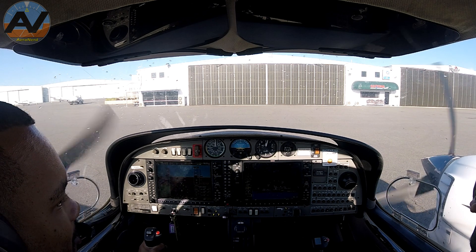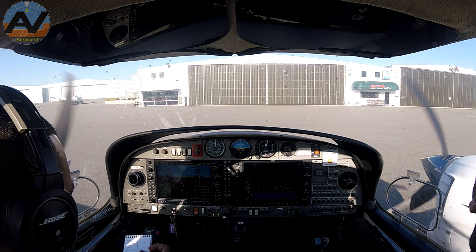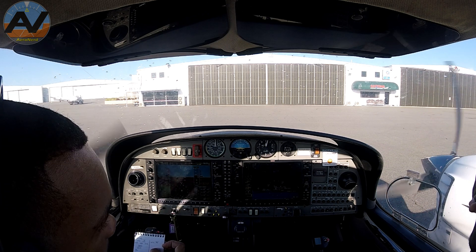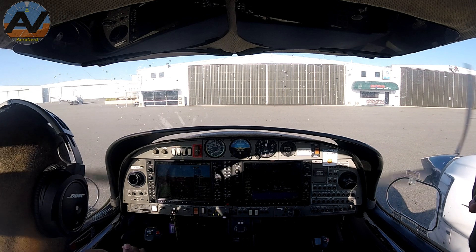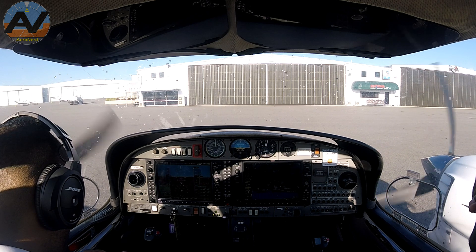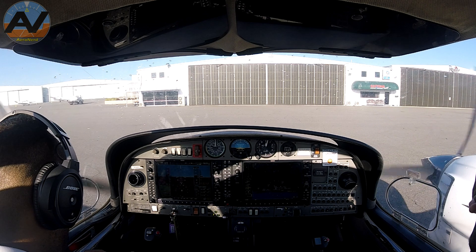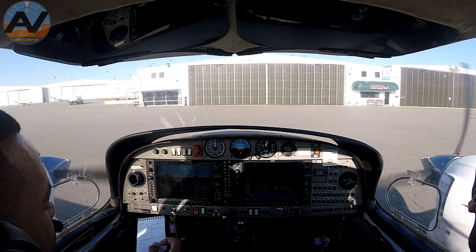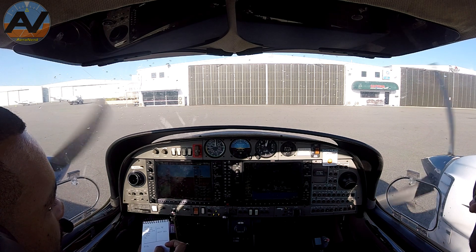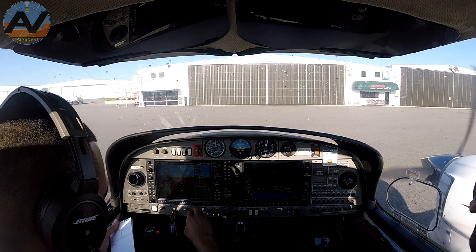Good morning Daytona clearance, Phoenix Air 802, we'd like to depart to the north practice area VFR at a level of 3,000 with Tango. Say your call sign only please — Phoenix Air 802. Phoenix Air 802, Daytona clearance, maintain VFR at a level of 3,000, departure frequency 125.8, squawk 0156. Maintain VFR at a level of 3,000, departure frequency 125.8, squawk 0156, Phoenix Air 802. Read back correct.